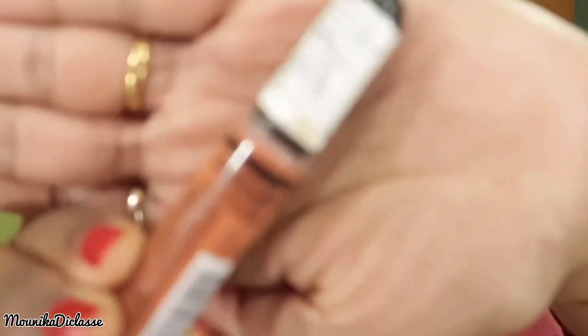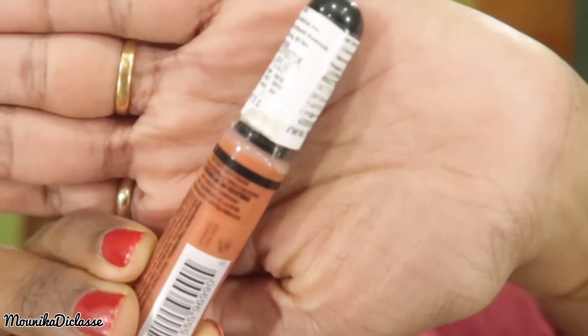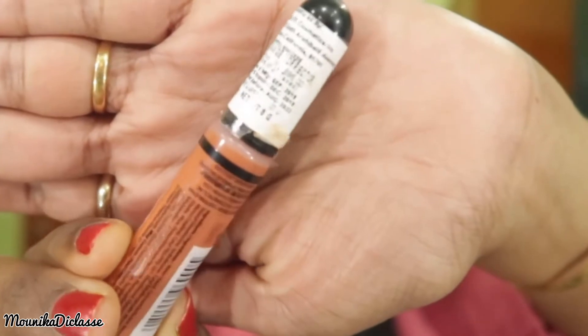So now I am going to talk about this LA Girl Pro Conceal HD Concealer. We will look at the manufacture date — they have shown the manufacture date as 2019.